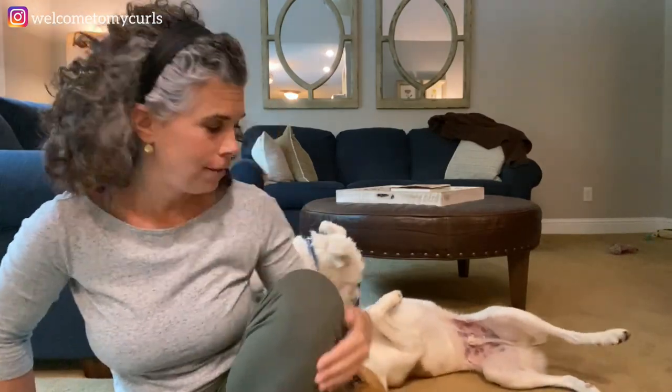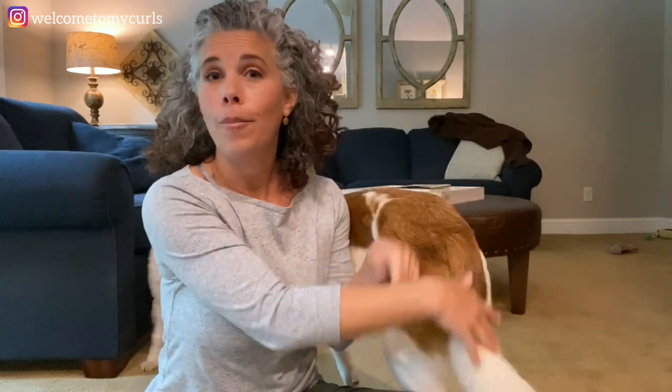These are my two dogs, and if I get in the floor, it's like a signal for them to have a big play session. That's what's going on. We're just going to have to ignore them so I can keep talking. I'm going to share with you in this video the products and the things that work to get the dog hair off your couch,